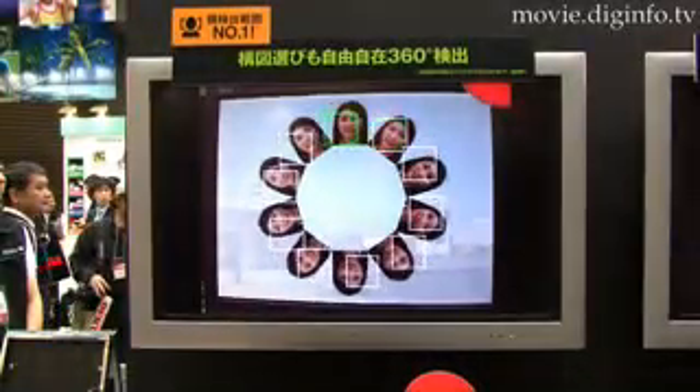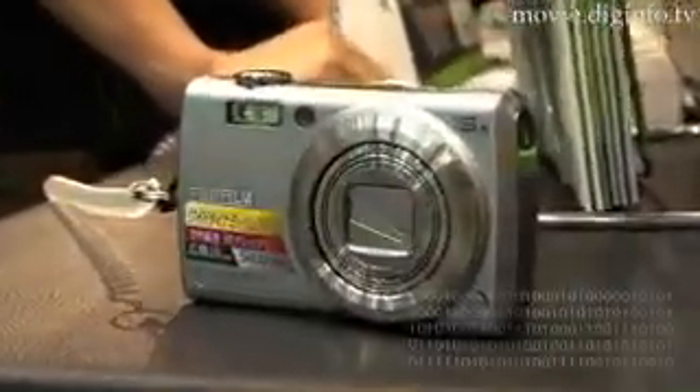The camera displays the face determined to be the primary subject in a green frame and focuses on that face. The brightness and exposure is adjusted and optimized for all the faces in the photo, including the secondary faces displayed in white frames. White balance is automatically adjusted based on the skin color of the detected faces. As the Face Detection 3.0 system can simultaneously detect up to 10 faces, it is also useful when taking group photos.